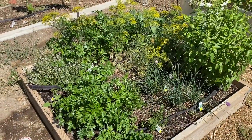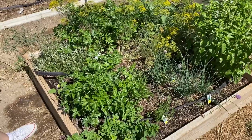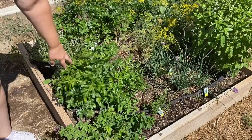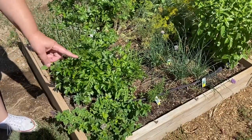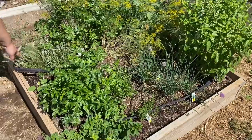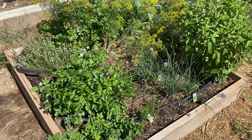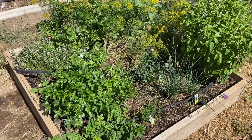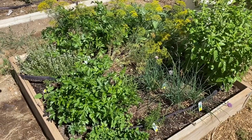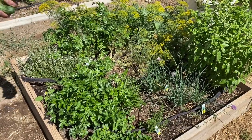This is my herb bed and it has just taken off. I've got dill, parsley, oregano, rosemary, chives, thyme, sage, and my basil — it's doing fantastic. I've been picking them and using them, and I've been drying them.